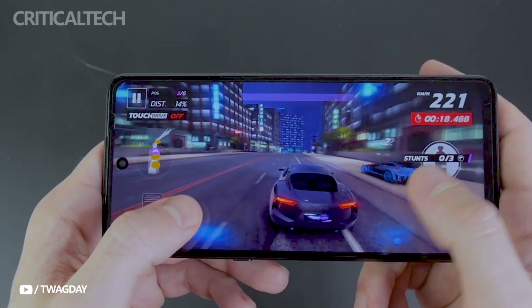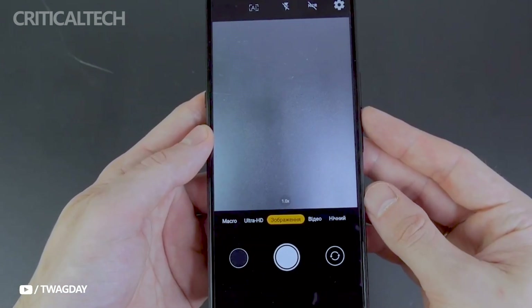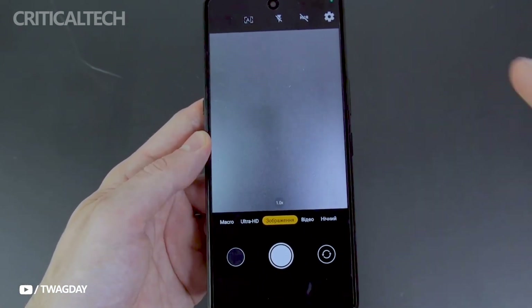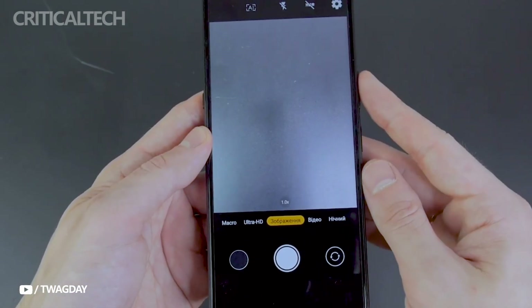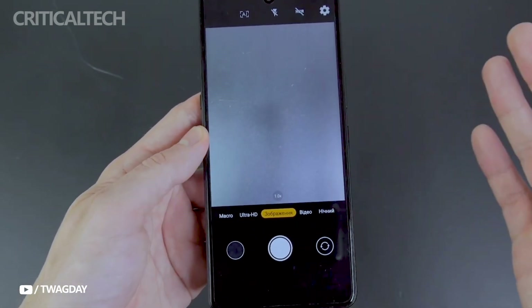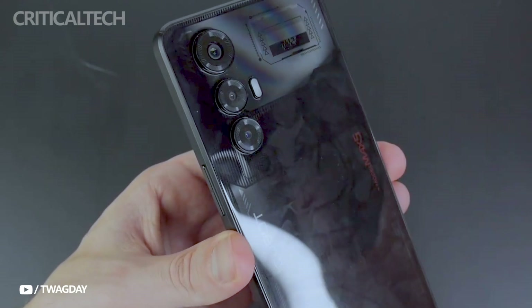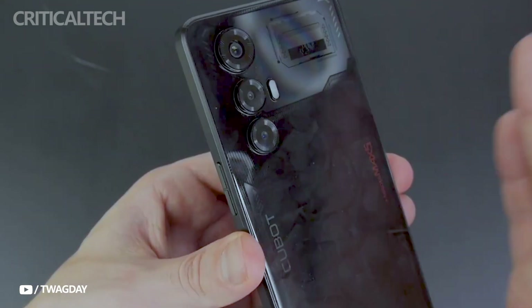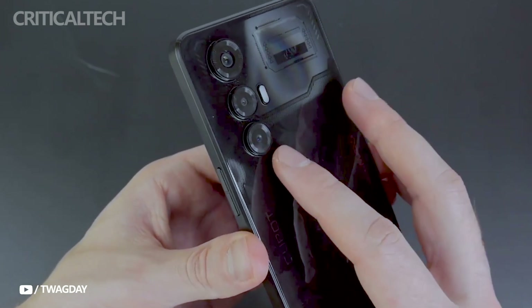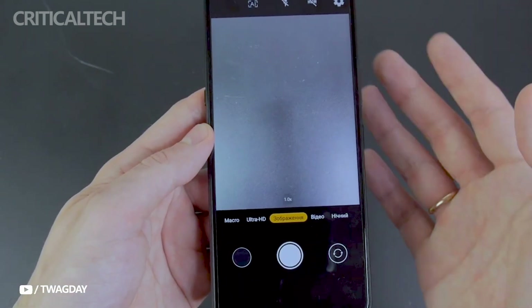A 100 megapixel primary sensor f/1.9 and a 5 megapixel secondary sensor f/2.4 make up the primary camera system. Excellent daytime images with good detail and color reproduction can be found. The performance of the portrait mode is good, with smooth object separation. The night mode improves low-light photography, resulting in sharper, brighter pictures. Even at night, the primary camera produces high-quality footage.